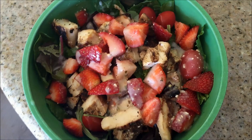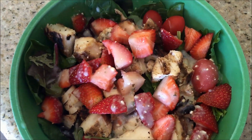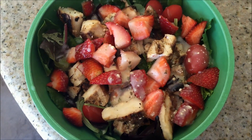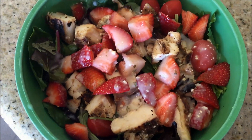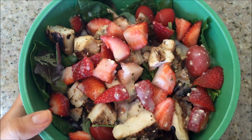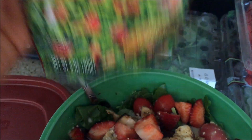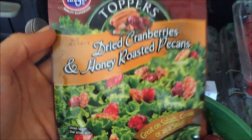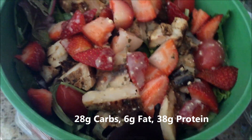My next meal is lunch. It's this huge salad of spinach, spring mix, 6 ounces of chicken, 100 grams of strawberry, and 32 grams of the Italian dressing that I used yesterday. And I'm going to put that salad topping on there — just one serving of my favorite one, though I feel like there's only half a serving in there. I'll get the final macros for this meal for you, but it's so much food. Yum!